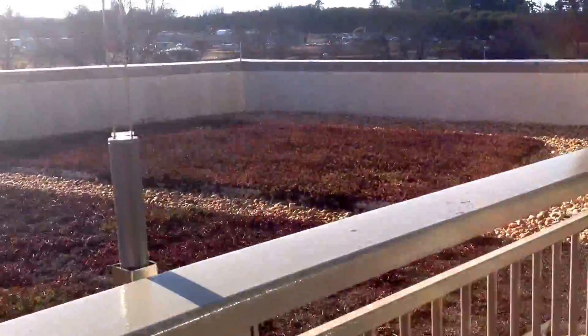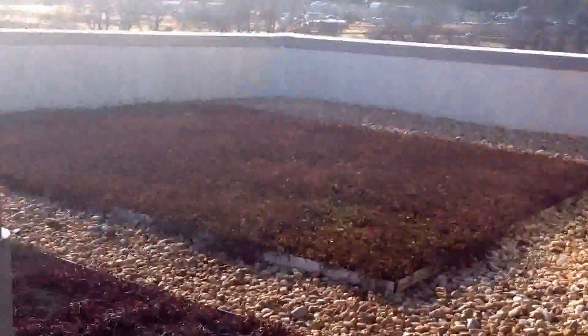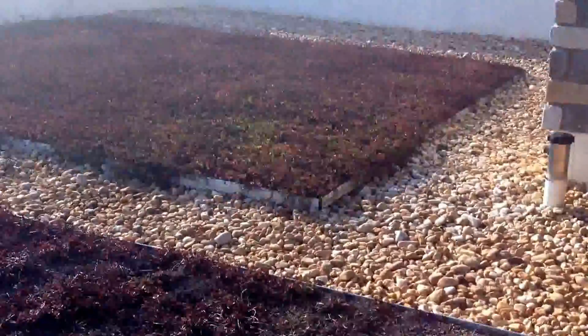It's pretty green too, because a lot of roofs don't have the ability to build plants on them, but this one does.